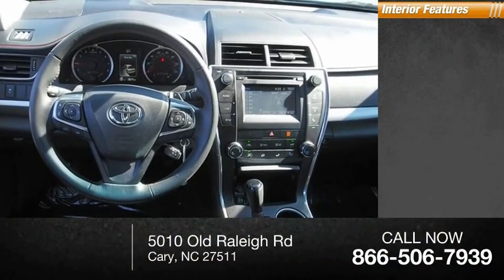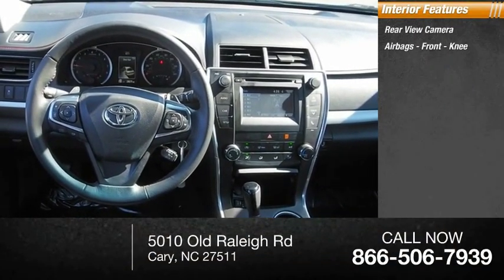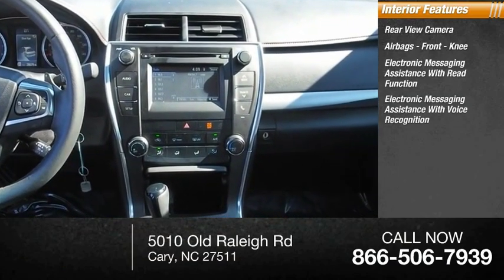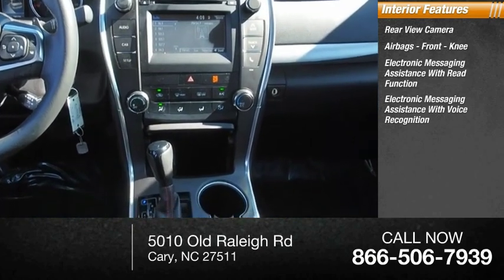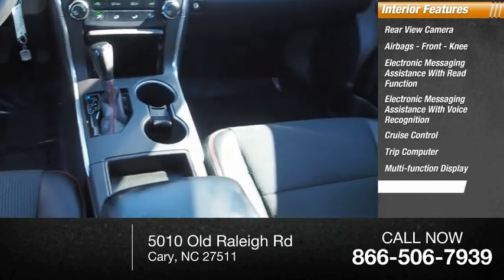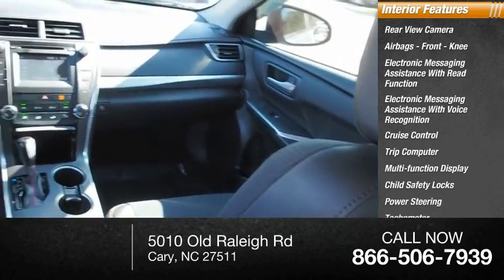Inside you'll find rear view camera, airbags, front knee, electronic messaging assistance with read function, electronic messaging assistance with voice recognition, cruise control, trip computer, multi-function display, child safety locks, power steering, tachometer.